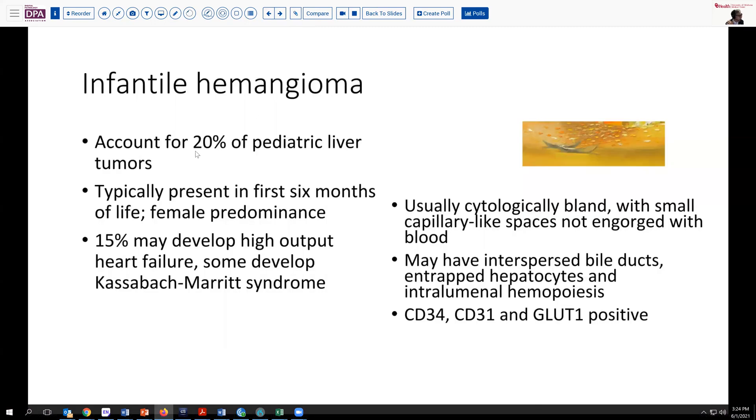Infantile hemangioma accounts for about 20% of liver tumors and most typically presents in the first six months of life, with a very slight female predominance. A minority develop high-output heart failure; however, some can even develop Kasabach-Merritt syndrome with coagulopathy due to platelet sequestration. These are usually cytologically bland with small capillary-like spaces, generally not engorged with blood. Many can have interspersed bile ducts and, at the periphery, some entrapped hepatocyte sites. Rarely, you'll see intraluminal hematopoiesis.